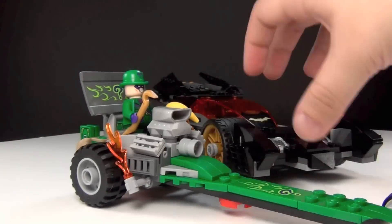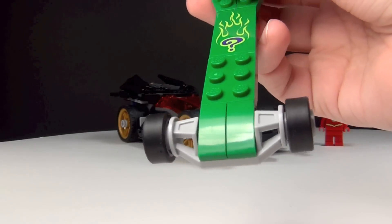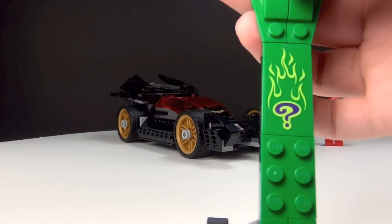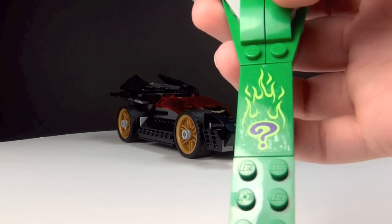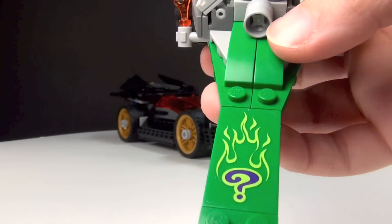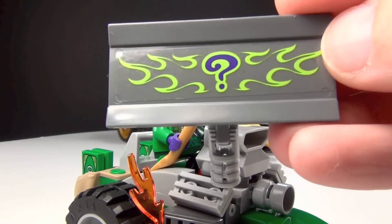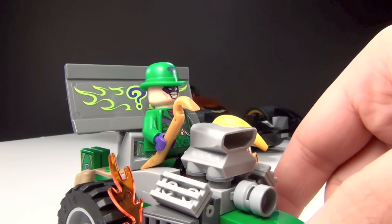First we'll take a look at the Riddler's vehicle right here. There's not much to the front part of it. I do like this sticker — this set only has three stickers, so that is wonderful. I'm not a big fan of stickers and I don't mind it at all when there's just a few. So that's the first sticker and I actually like it — I like the flaming question mark, it's pretty cool. The second sticker is also on this one, right back here on this back piece that you can take off pretty easily. The third one's on the Batmobile and we'll get to that in a moment.